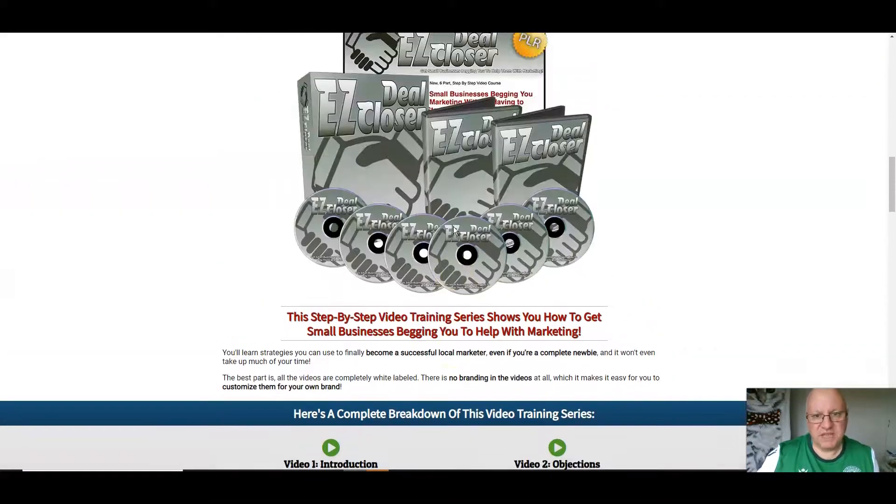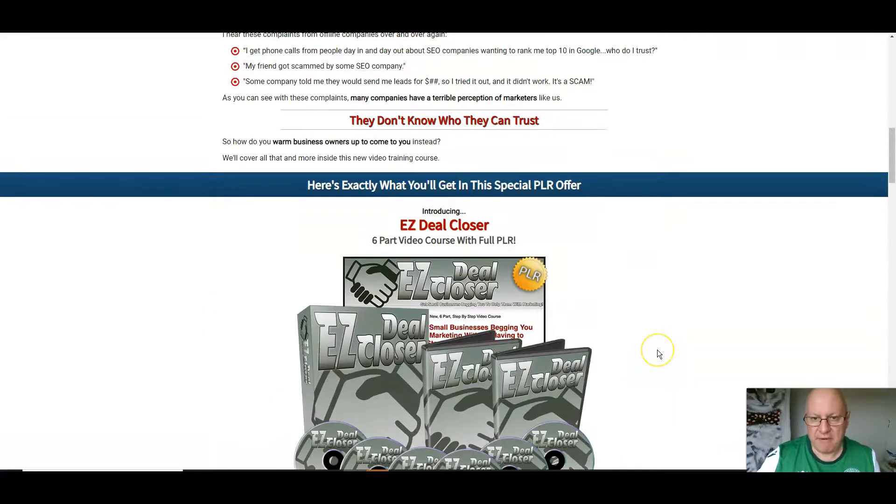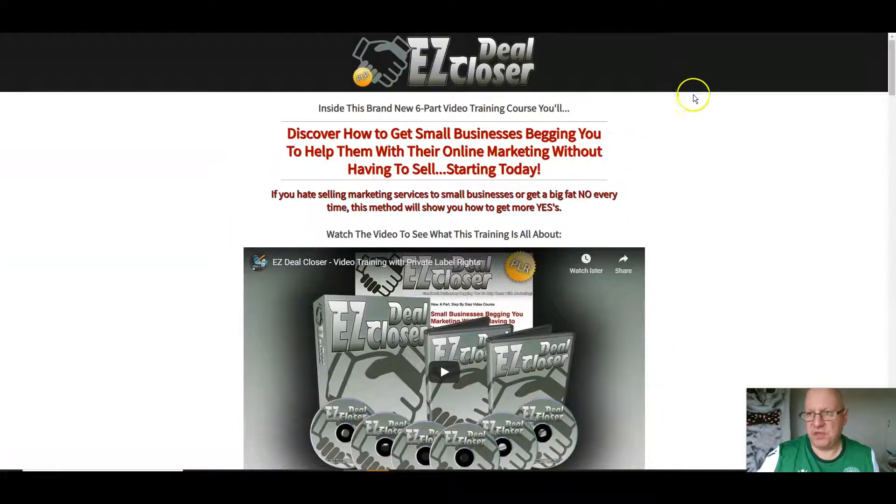This one is obviously about closing deals, and you get an introduction, objections, three things they want, the method, method explained, and how to go narrow. Everything that you need is there.